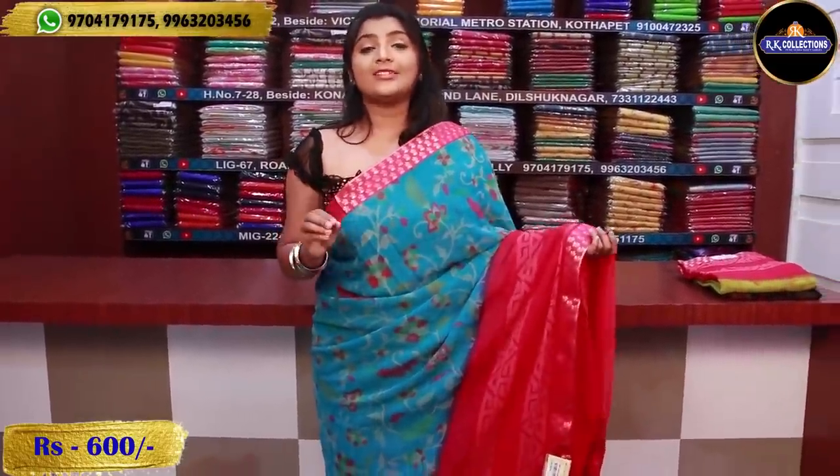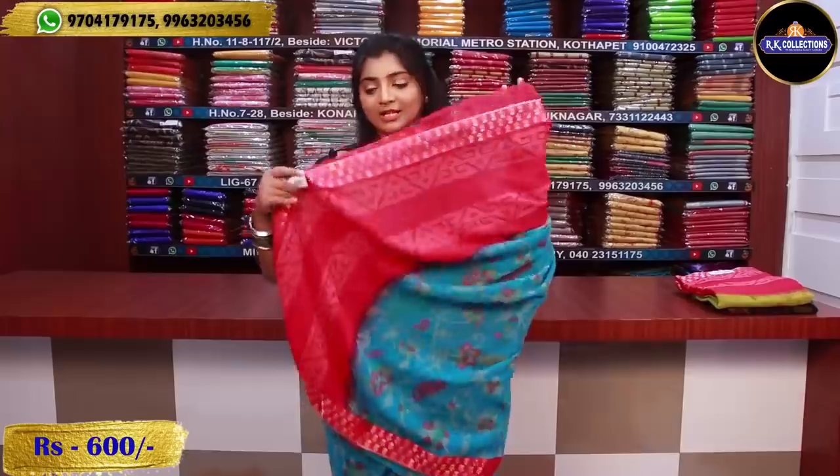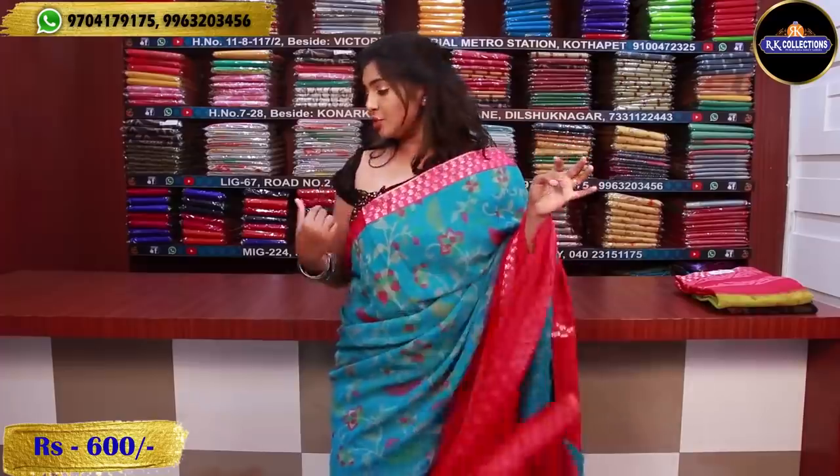This dress is great quality and a great price — a wholesale price for just 600 rupees. This dress is also a running dress, and I have a blouse with double color combination. This dress is a contrast and double color combination, just 600 rupees.